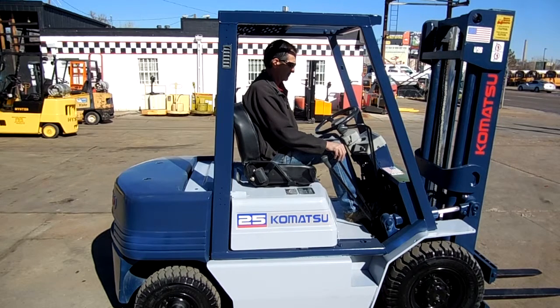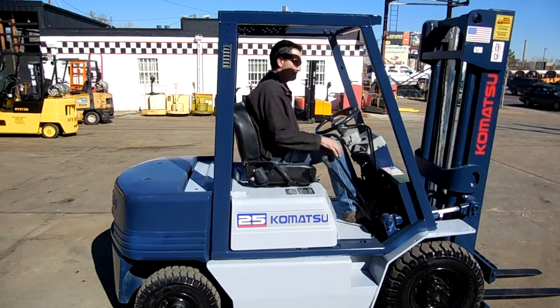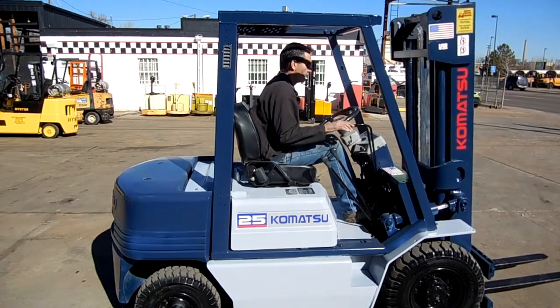This forklift has a 128-inch wide-view mast. We're waiting to drive around, show it to us, and we'll see what that mast does for us.